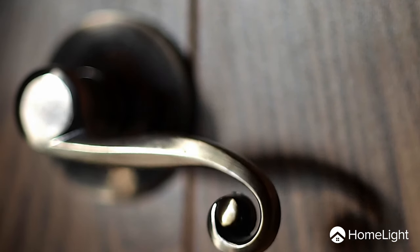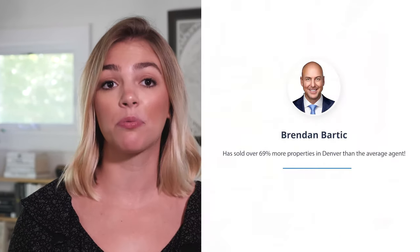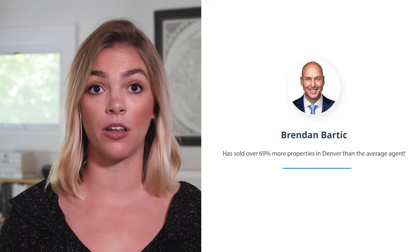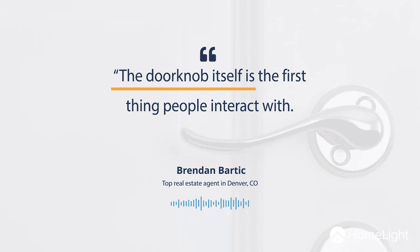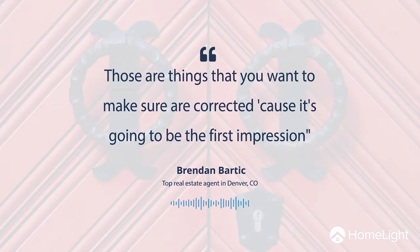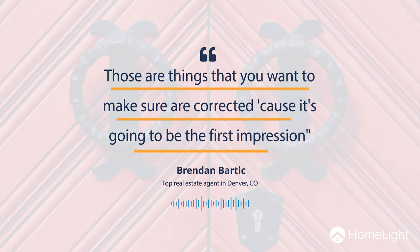You could even go as far as replacing the hardware on your door. According to Brendan Bardic, who ranks in the top 1% of real estate agents in Denver, the front doorknob is extremely important. The doorknob itself is the first thing that people interact with. You'll see a lot of homes that have rusted doorknobs or it's really hard for the key to work. Those are things we want to make sure are corrected, because it's going to be the first impression.